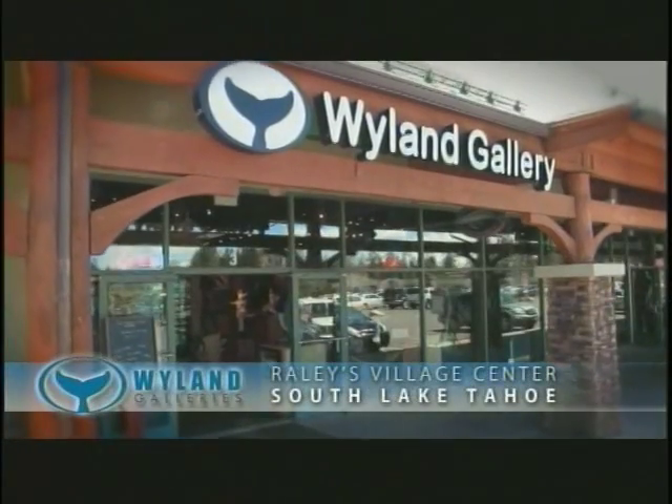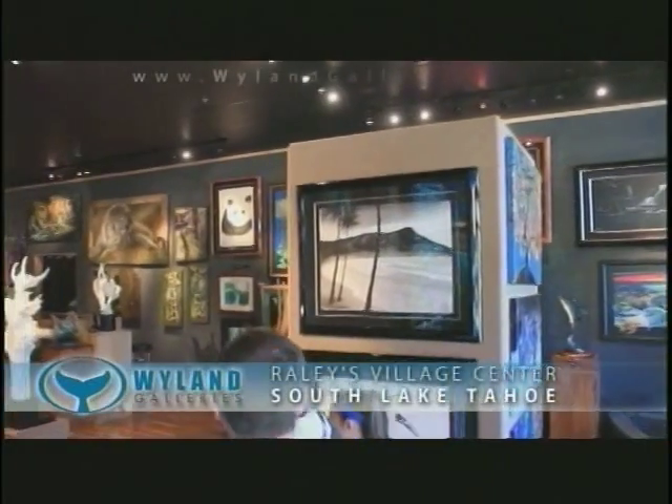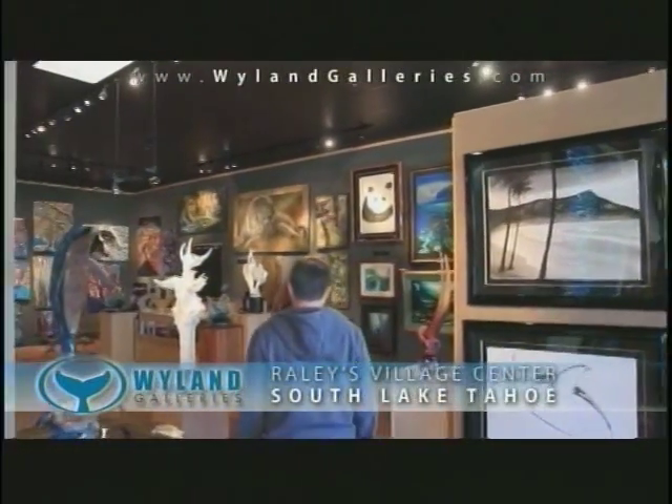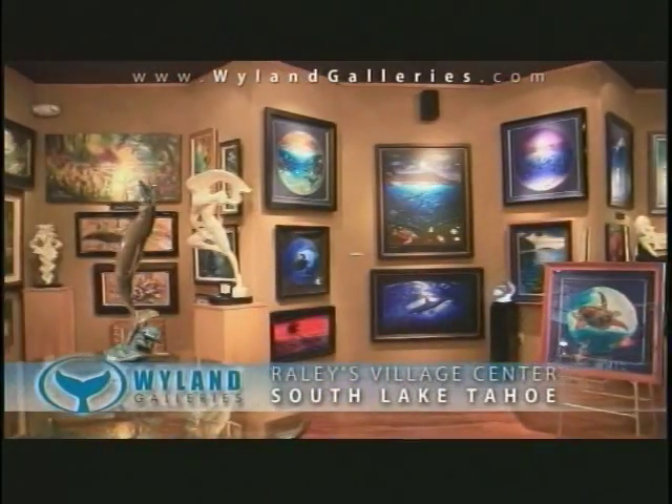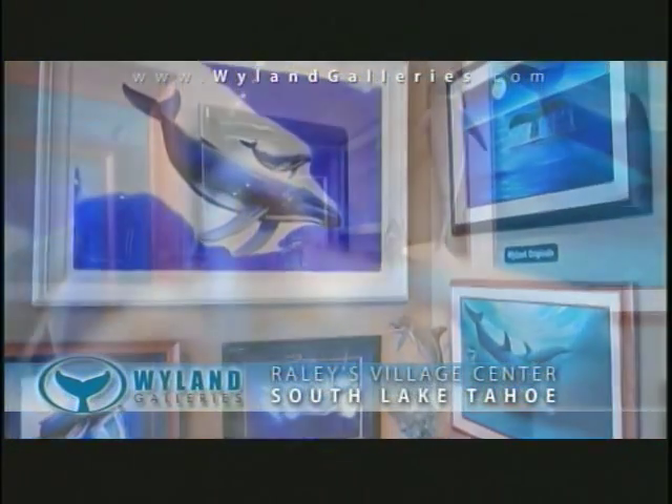Welcome to the Weiland Gallery, located in the Raley's Village Shopping Center, South Lake Tahoe. Weiland Gallery has an enticing array of over 40 artists, in addition to the world-renowned marine life artist Weiland.